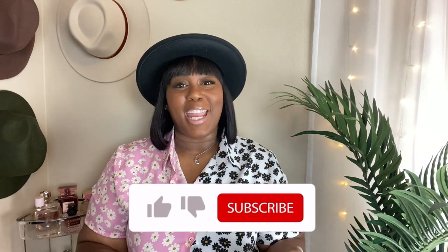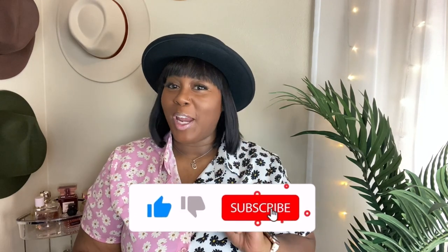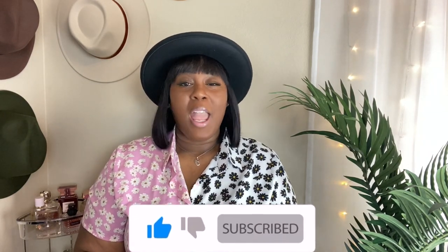Hi, thanks for stopping by my channel, Courtney Esco. It's your girl, Courtney. And today, y'all, I have five fragrances that you need for this summer. If you want to know what they are, keep on watching.